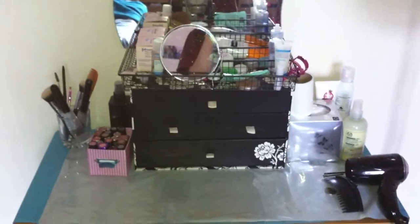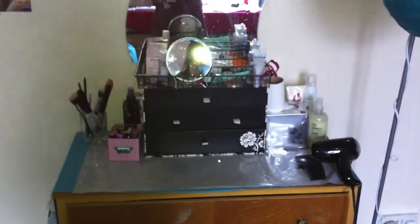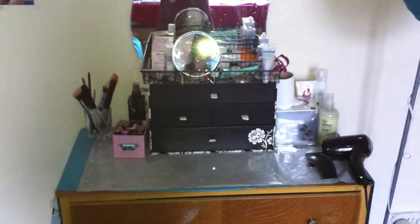Hey guys, so today I want to show you my vanity. This is my own vanity that I created. Doesn't it look very, very dirty? Okay, so first thing — this is my daily products, my skincare routine.